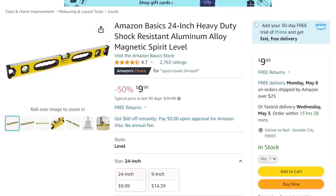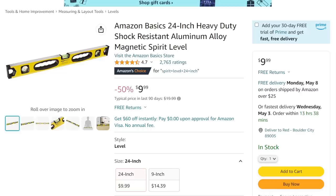We got the Amazon Basics level. Amazon Basics — you'd think they can get the level right. Anyway, it's on sale here for 50% off, coming down to $10. You might want to double check it against one of your other levels, just saying.